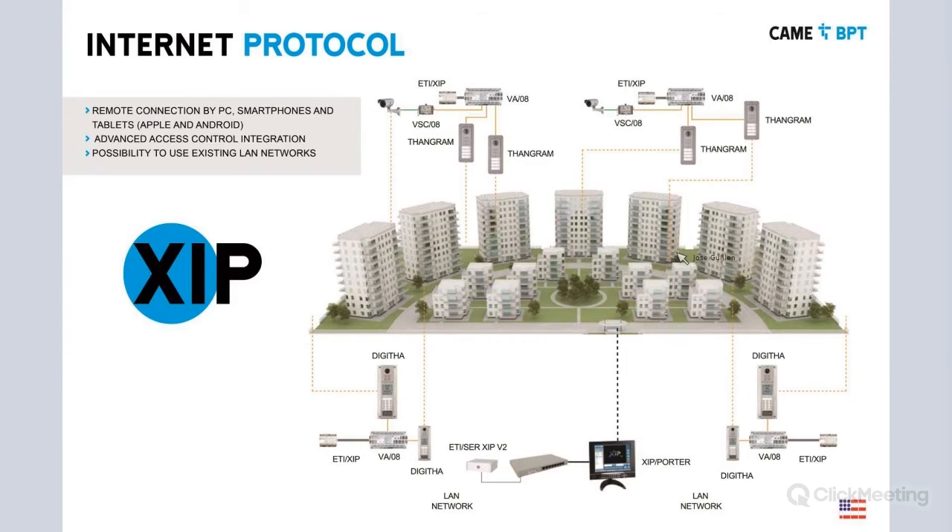For a larger installation, we have a main entry point with a concierge station or front desk. From this front desk you can call to either specific apartments or specific buildings, and all buildings are connected. Each building has a dedicated entry panel. We have our power supply and gateway that makes possible the connection, enabling a remote connection by PC. We can also add smartphones and tablets by purchasing the right license and downloading the app.